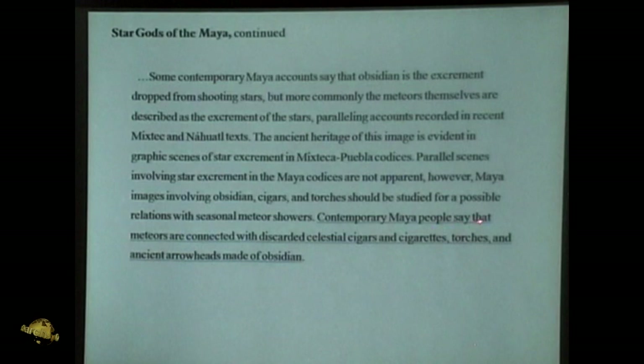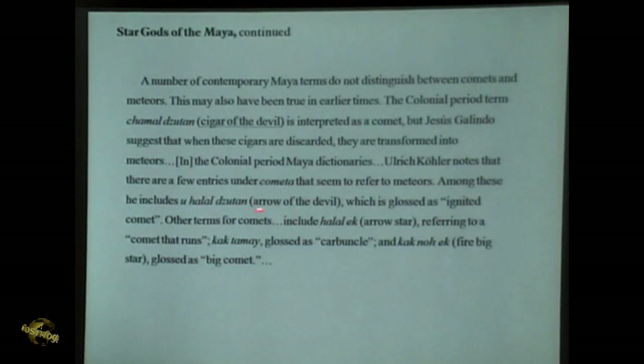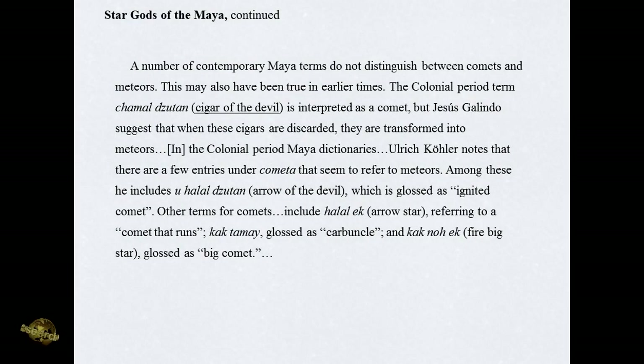Contemporary Mayan peoples say that meteors are connected with discarded celestial cigars and cigarettes, torches, and ancient arrowheads made of obsidian. A number of contemporary Mayan terms do not distinguish between comets and meteors — this may also have been true in earlier times. The colonial period term Shemal Zutan means 'cigar of the devil' and is interpreted as a comet. Jesus Galindo suggests that when these cigars are discarded, they are transformed into meteors — which is a very scientific understanding, since we know that meteor showers come from the disintegration or breaking up of comets. Comets are also referred to as Arrow of the Devil, Arrow Star.